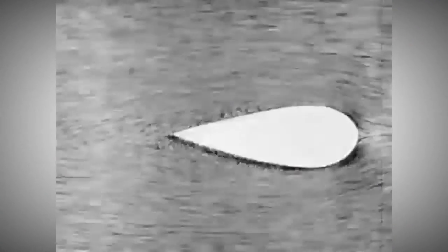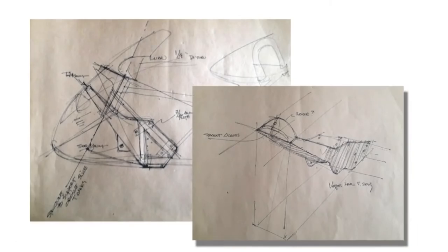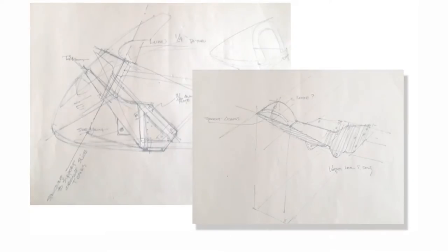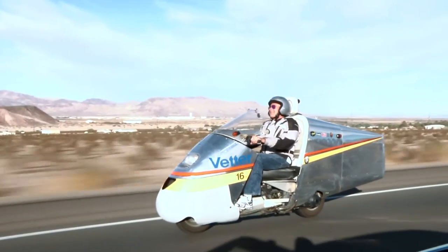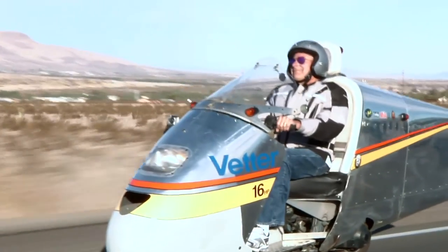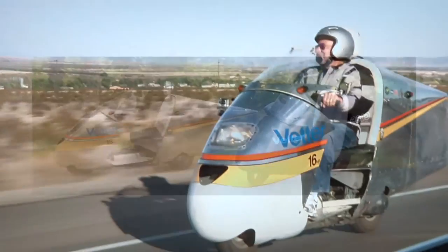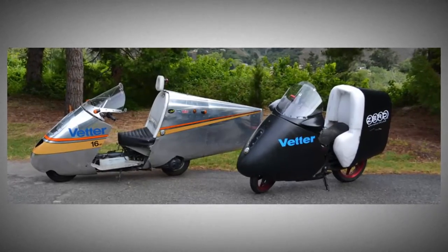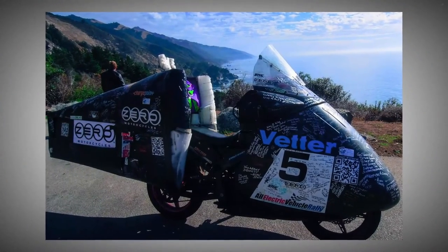Turns out there's only one shape that goes through the air efficiently. Only one shape — round at the front and pointed at the rear. It's a teardrop shape. The truth is there's only one shape that goes down the road, whether it's a car or an airplane or an RV. You want to go 70 miles an hour and consume the least amount of energy, you've got to be streamlined — round at the front, pointed at the rear. That's why I call this the last better faring. I'll never do another one. There's no reason to. I could never do a better one. This is it.